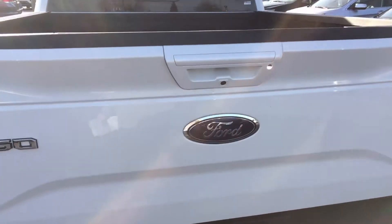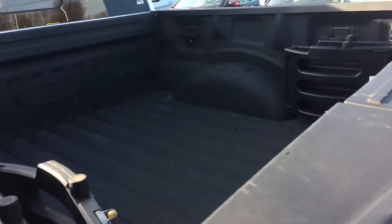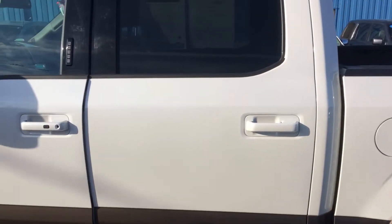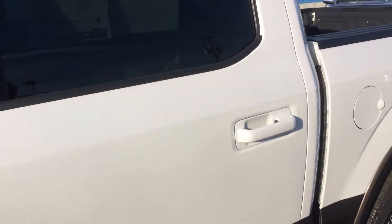Naturally trailer tow. Spray-in bed liner. Boards. It's got the 3.5 EcoBoost in it.